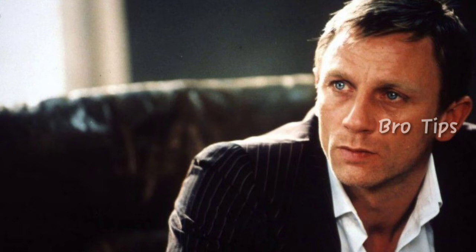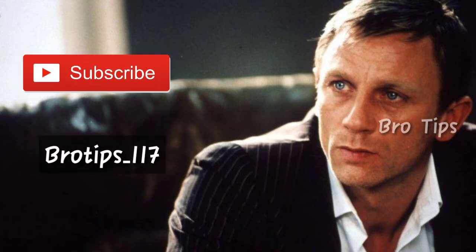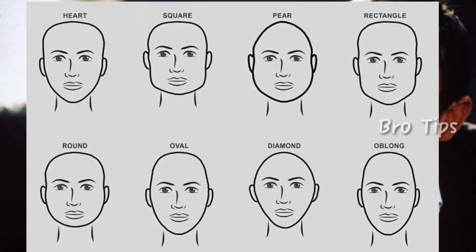If you are new here, welcome. My name is Robby. Make sure to subscribe and follow us on Instagram at The Red Bro Tips, where you get information that will improve your personality. Okay, without getting late, let's hop into it.